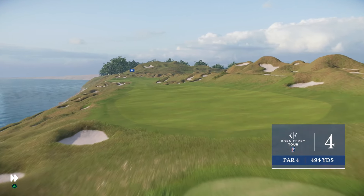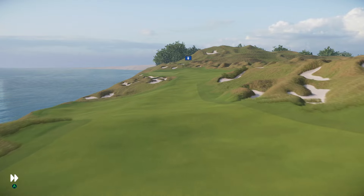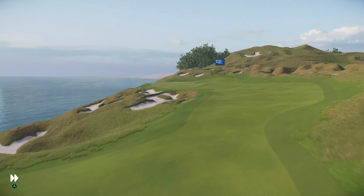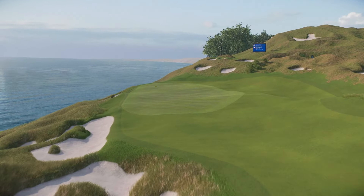This is a big hole — the fourth is almost 500 yards, par 4. You can see the bunkers and the mounding down the right side. Believe it or not, that's actually where you should aim your tee shot and just let the contours move the ball towards the middle of the fairway. That makes sense.